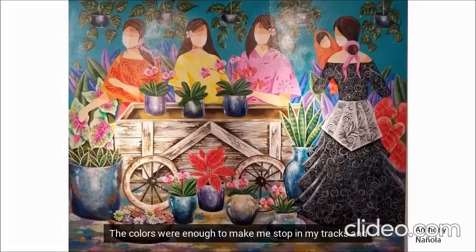The colors were enough to make me stop in my tracks and give Anthony Naniola's work a closer look. They're so vibrant and alive that they almost dominate the entire scene. It's like all the other elements — the women, the flowers, the plants, the baby in the cart — play second fiddle.